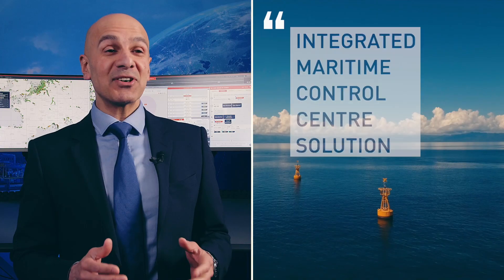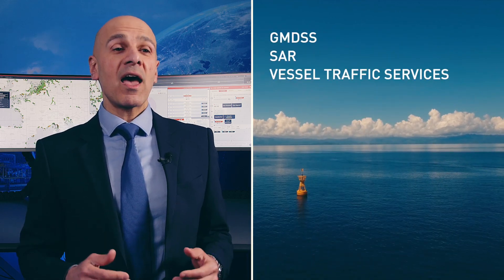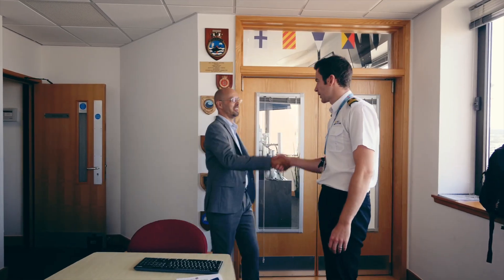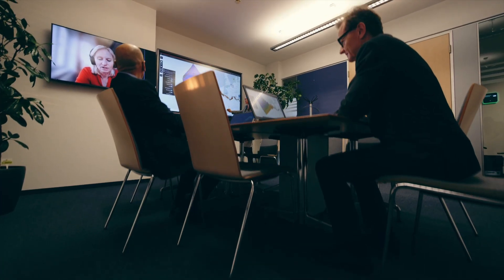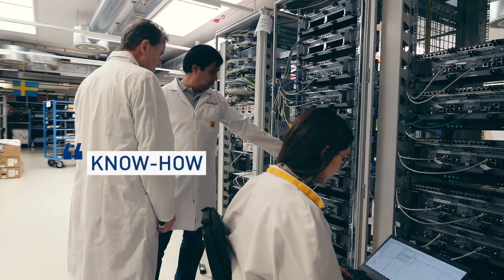Matrix is an integrated maritime control center solution covering GMDSS, search and rescue, vessel traffic services, and coastal surveillance. It draws on the operational experience of our customers from over 40 countries and broad frequency-technological know-how.